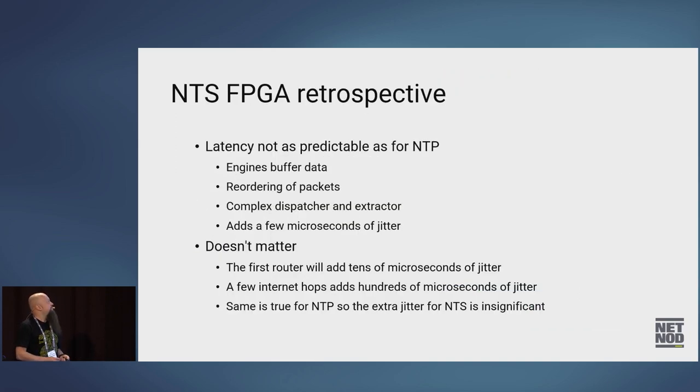A little retrospective: the latency with NTS isn't as predictable as for plain NTP, since each engine has to buffer data and has different processing times. If we receive a big packet followed by a small packet, we might finish the small packet first, causing reordering and adding quite a bit of jitter — a few microseconds. But it doesn't really matter because the first router in front of the system will anyway add tens of microseconds of jitter, and a few hops away on the internet it adds even more.